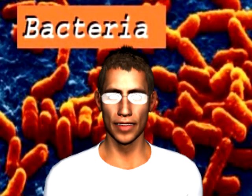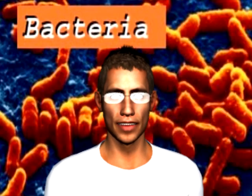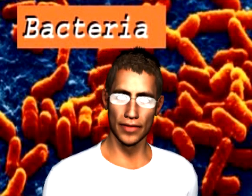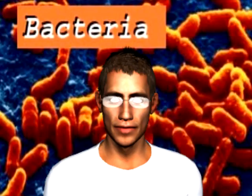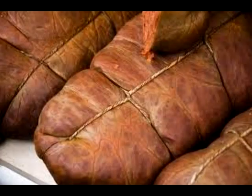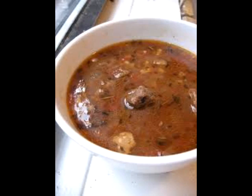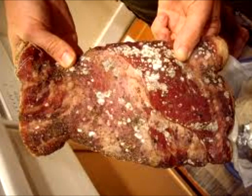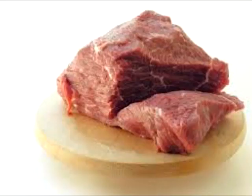So let us ask ourselves: in the workplace, how do we identify the presence of bacteria? What do they look like? What do they smell like? It is commonly thought that food left out, changing colour or having a discernible rancid smell, is a sign of bacteria at work — and so if it smells and looks okay then it is fit to serve. Wrong.